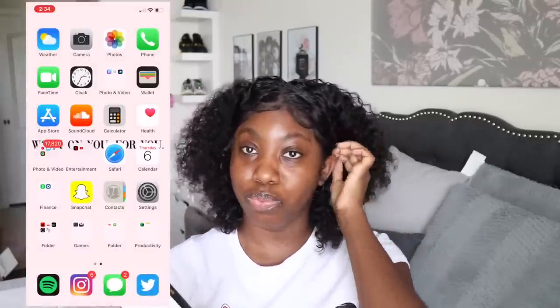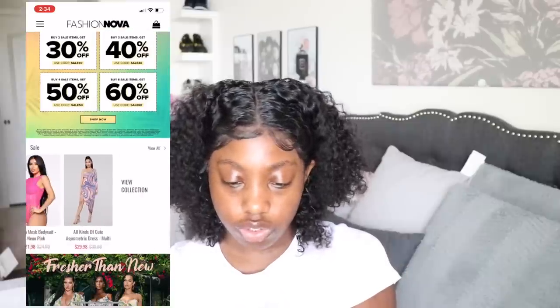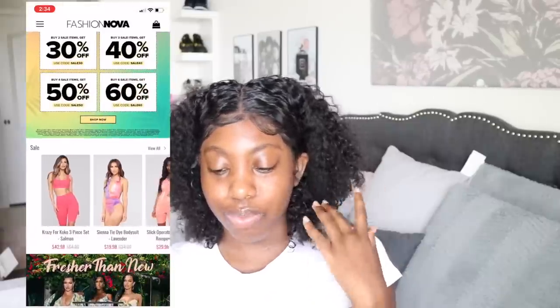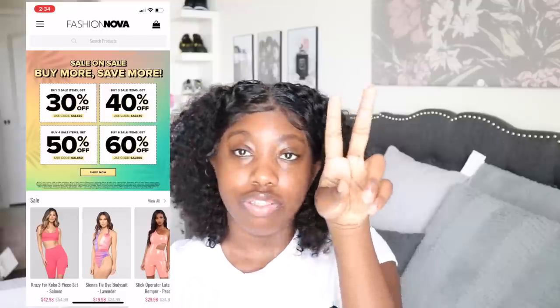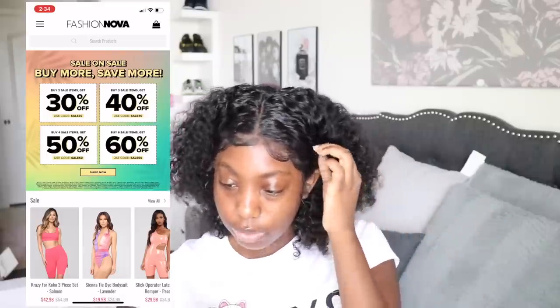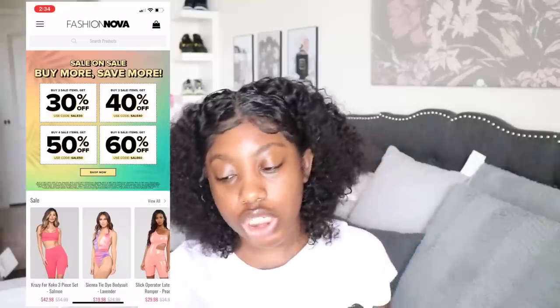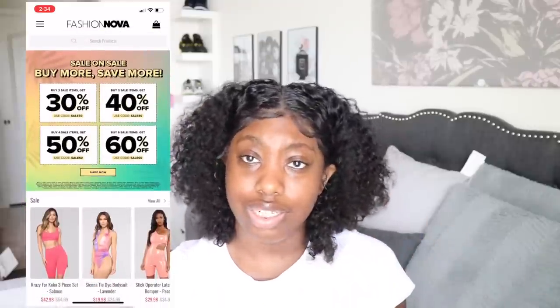Next is Fashion Nova — obviously had to have the app. It's one of my favorite clothing stores. Right now they have a sale: buy two sale items and get 30% off on top of that, buy three and get 40% off, buy four and get 50% off, buy six and get 60% off. Very very good deals, especially around the holidays.